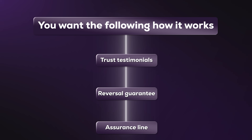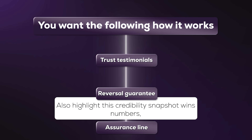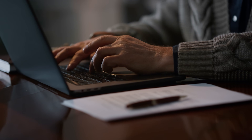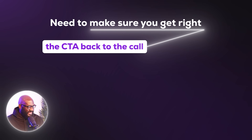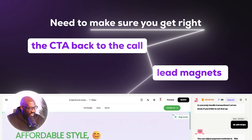For your about page, follow this flow: first, highlight relatable problems you've solved; second, a credibility snapshot — wins, numbers, relevant experience; third, your point of view — your unique method and why you specifically can solve it; and fourth, a CTA back to the call or lead magnet. It needs to be clear, achievable, and easily accessible for the customer.